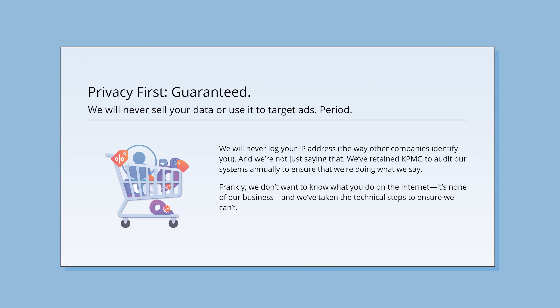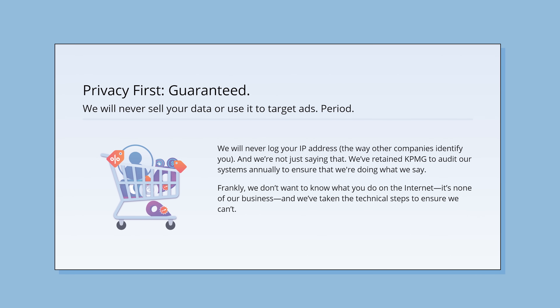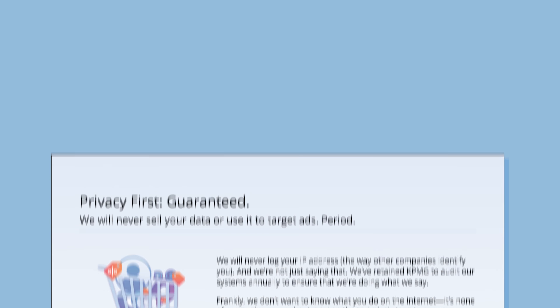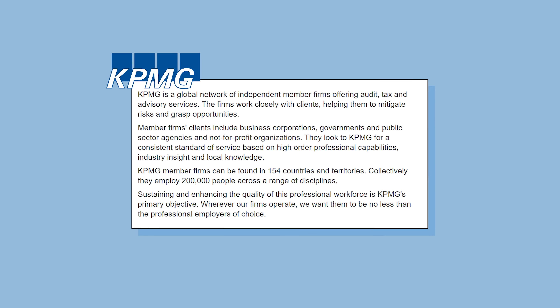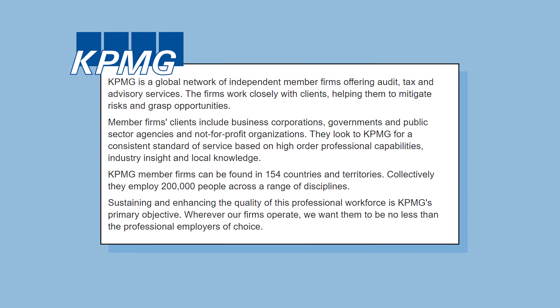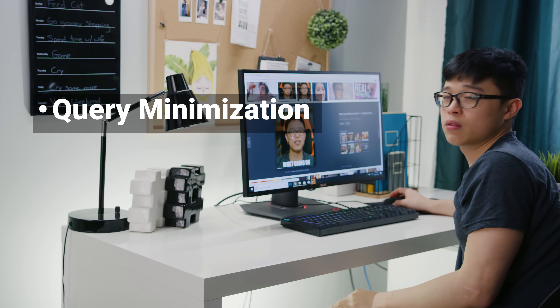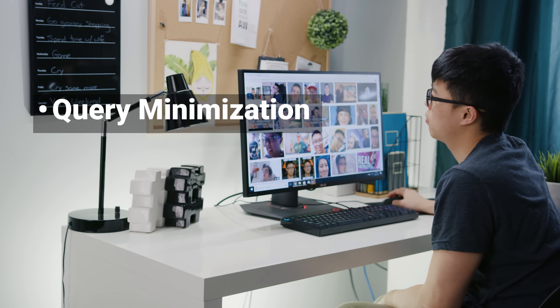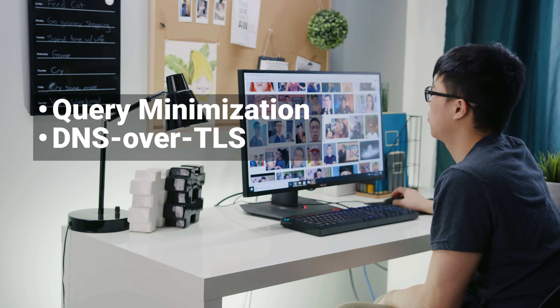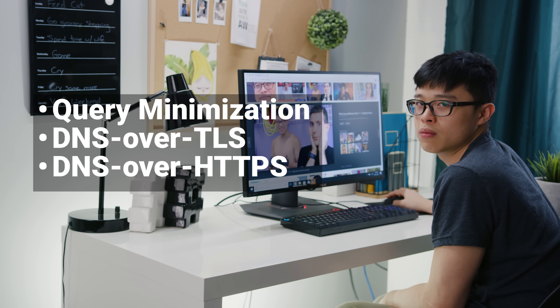While 1.1.1.1 does actually need to log your IP address to prevent abuse and to debug issues, Cloudflare has committed — with third-party auditing firm KPMG on retainer — to wiping all of their logs within 24 hours and never writing your IP address to disk. So they actually won't know who searched for what sites. They use query minimization to ensure that they only reveal the specific data necessary to complete the query, and they support up-and-coming privacy standards like DNS over TLS and DNS over HTTPS.